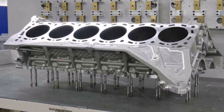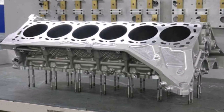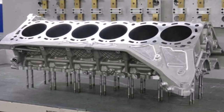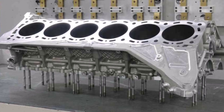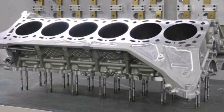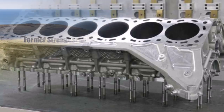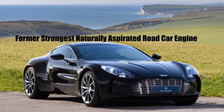The crankshaft, for example, starts as a solid steel bar with a diameter of 170mm and a length of 775mm. After a 6-month-long machining and treating process, 80% of the material has been machined away, and the result is a crankshaft that is 50% lighter than the one on the Aston Martin DB7.